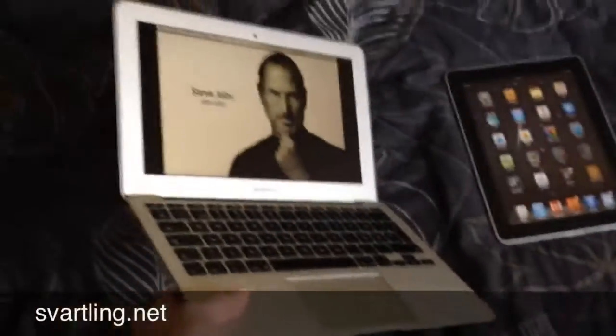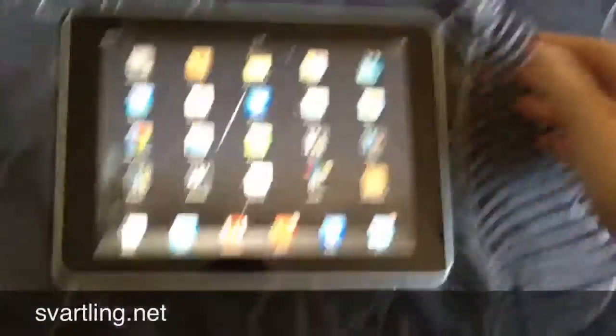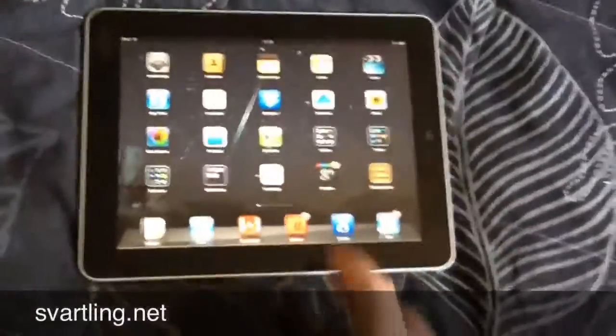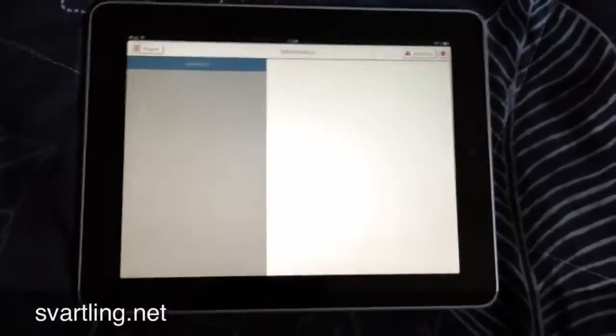The MacBook Air has replaced my main computer, and it has replaced my iPad. The only time I use the iPad is when reading instead of a newspaper or magazine. Then I could use these kind of apps, like the new Smarter News for iPad.